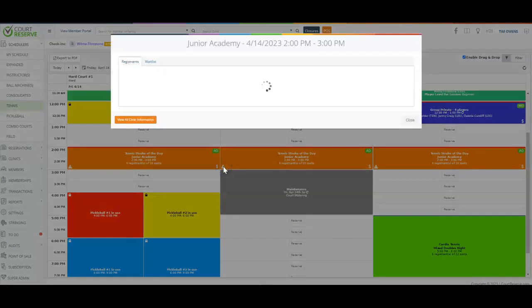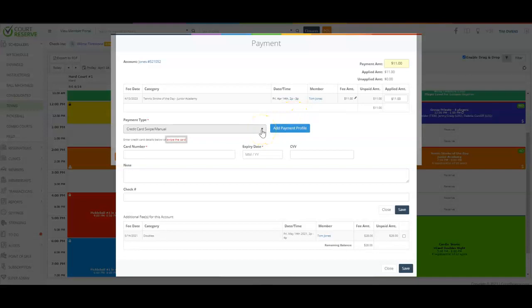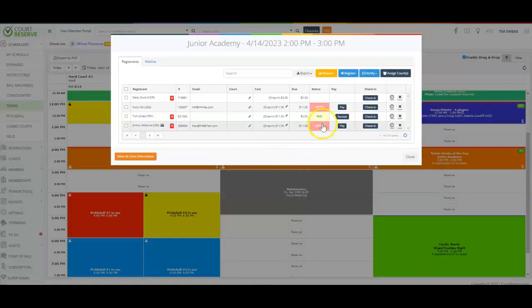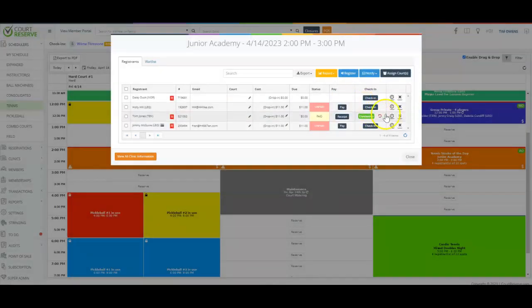By clicking one button, your front desk staff can easily see who's registered, their member information, if they have a card on file, if they have a waiver they need to finish signing, if there's a price or per-fee for a clinic, if they have paid or not, and collect payment simply by clicking the Pay button. You can swipe a credit card or collect cash. Once payment is taken it immediately shows on the registration list. You can print or email a receipt, check in from this view with your own check-in statuses, reschedule, or cancel all from this view. You can also notify just the players signed up for this class by email or text, and easily run reporting about this specific class or clinic from one button.